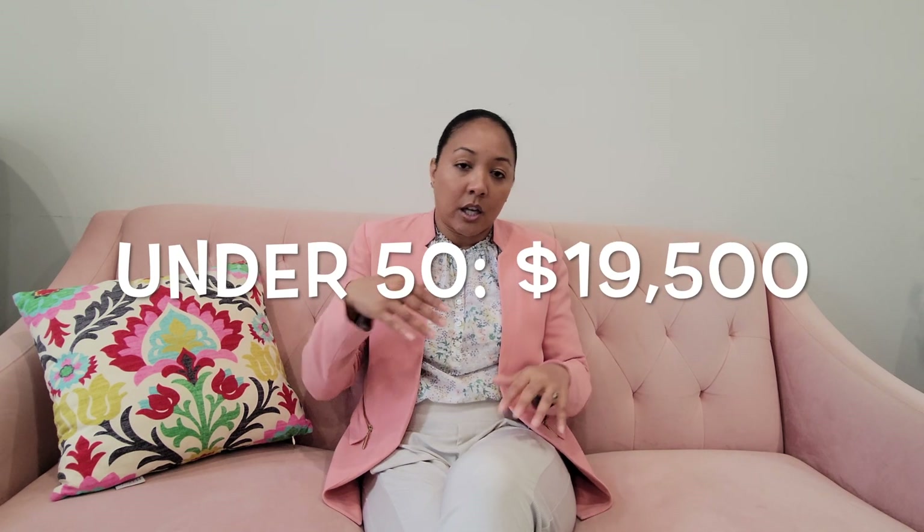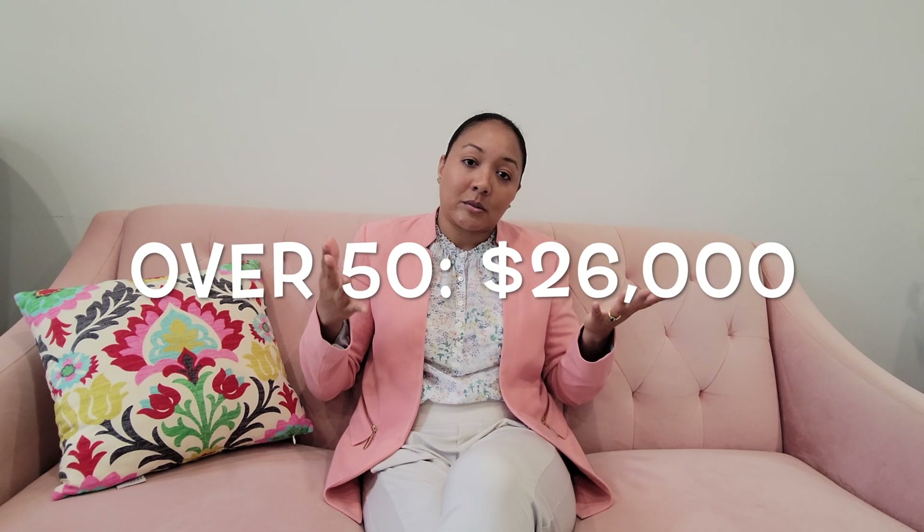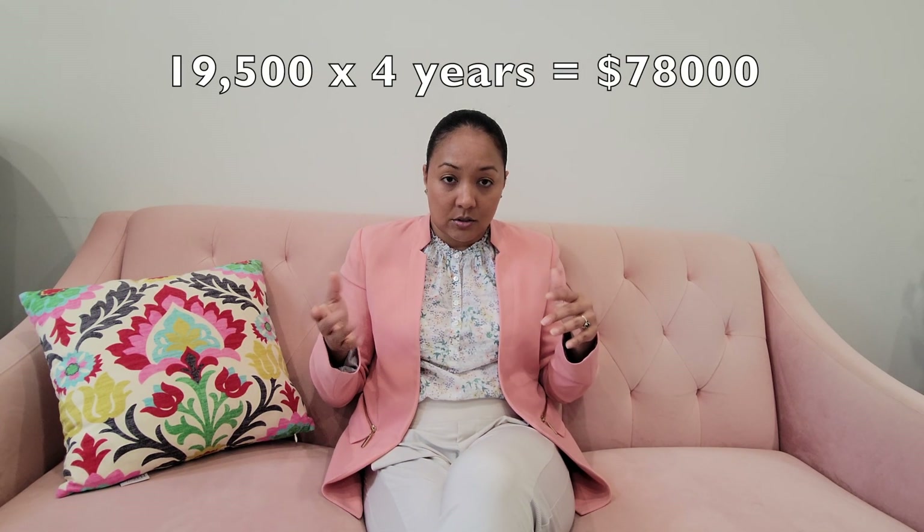So if you're under 50 years old, the maximum you can contribute is $19,500. If you're over 50, you can contribute an additional $6,500. But for the sake of this video, let's say you're under 50 — you're in your 20s or your 30s. So you max out your contributions of $19,500 for four years, and that's going to get you to $78,000 in your account.